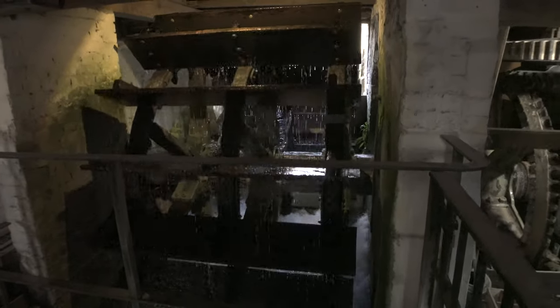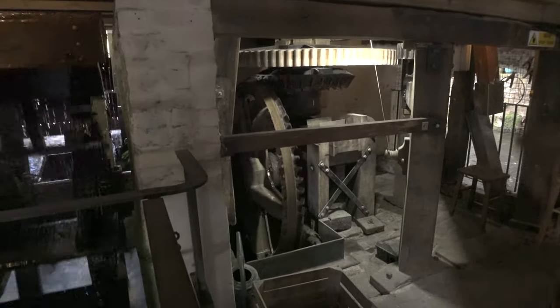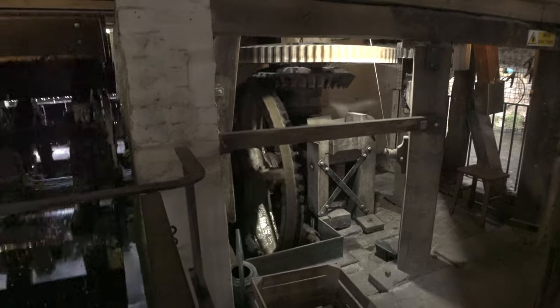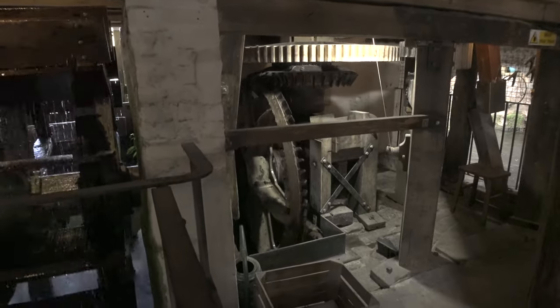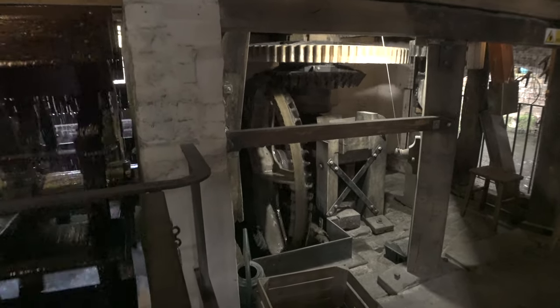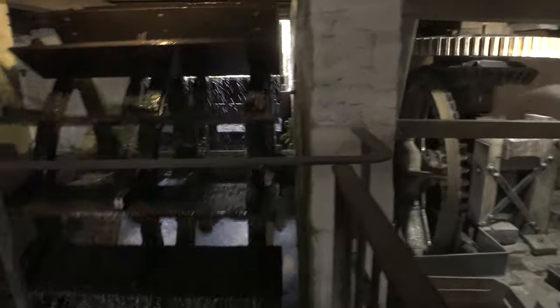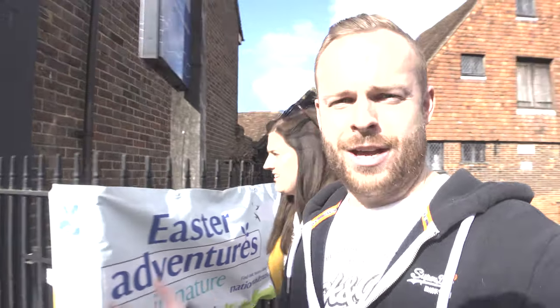So here is the water mill in action, all powered by the River Itchen. As you can see, it is driving the cogs which upstairs will be grinding the wheat into flour. How cool is that — I've never even been here before. But the power of the River Itchen, that's incredible.